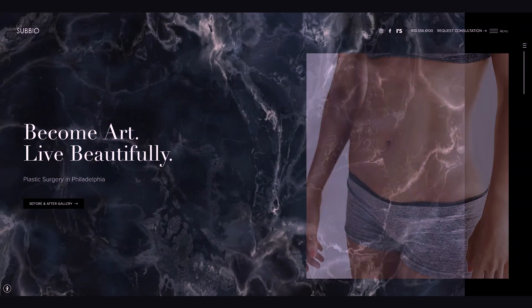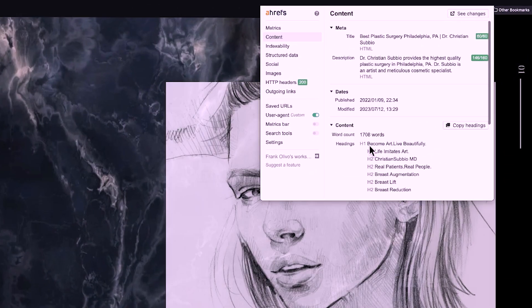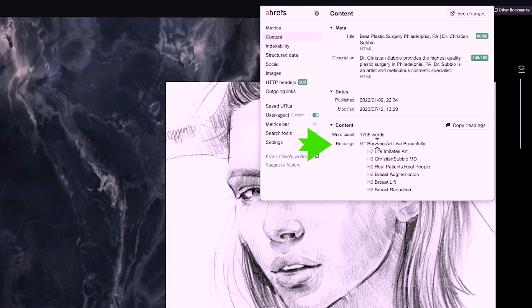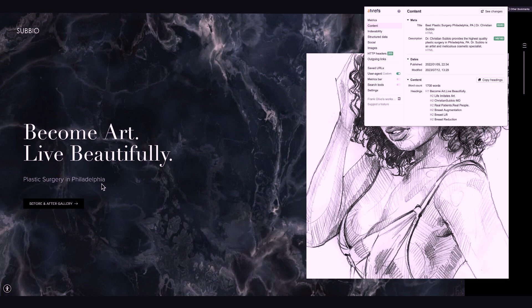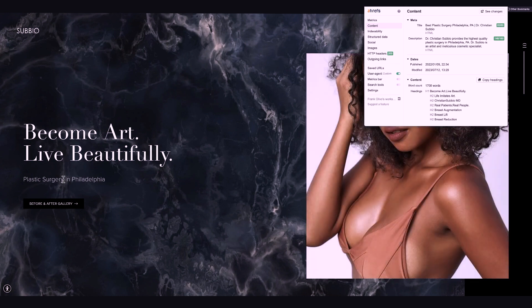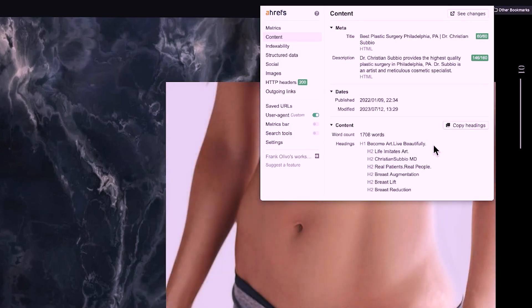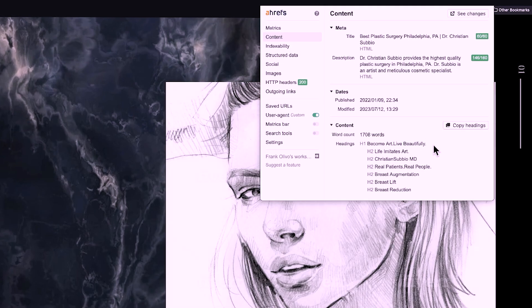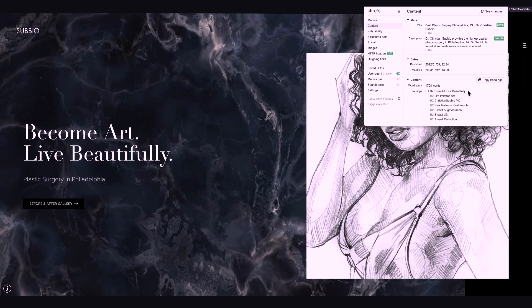The hero section actually says something about the practice — it's not just 'plastic surgeon Philadelphia.' You do want to have your keywords in your H1 tag, but equally important, you want to actually say something about the practice. In this case the website failed to include the target keyword in the H1 tag, which it should have. It probably would have been better to have the H1 marked up with 'plastic surgeon Philadelphia' and then have 'Become Art, Live Beautifully' wrapped in a span or p tag. From an SEO standpoint that would have been better, but from a messaging standpoint 'Become Art, Live Beautifully' works.